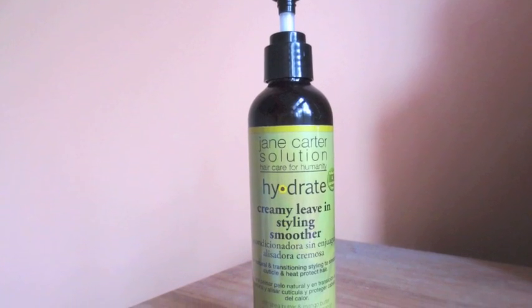Up next is a new product from Jane Carter — the Hydrate Creamy Leave-In Styling Smoother. I picked this up on a whim because it was new, and you know how as curly girls whenever we're in Target or somewhere and we see something new we just can't help ourselves. I got this to give Shea Moisture a rest and try other products, to give tips and suggestions based on different hair types and be helpful in the community. I tried this and I love it — it works well hand in hand with the Giovanni's Leave-In Conditioner.